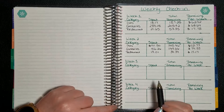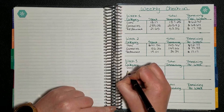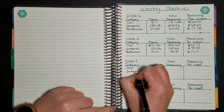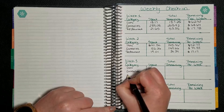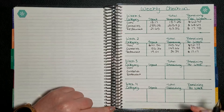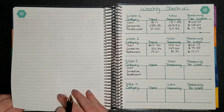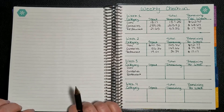The categories that I like to keep track of are gas, groceries, and restaurant. I'm going to look back at the calendar view and we're going to go over gas first.